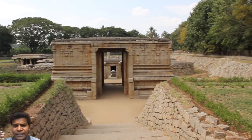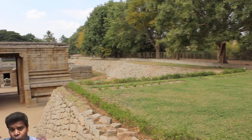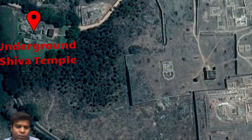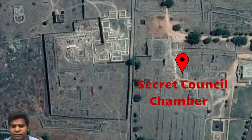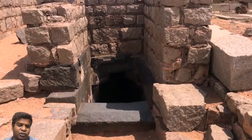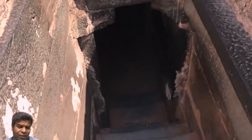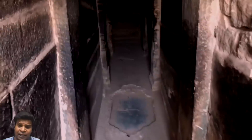The temple is just one end of the underground structure. The other end is actually situated about half a mile from the underground Shiva temple. This place is called the secret council chamber, and here you can see the entrance to the structure, which is again located underground.